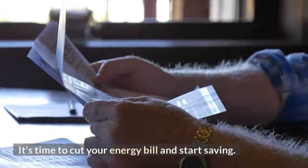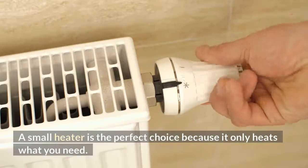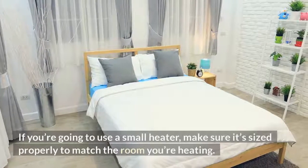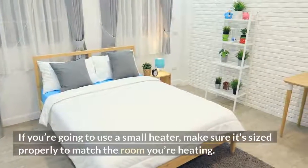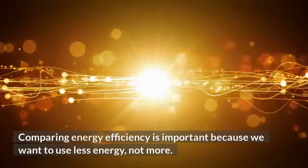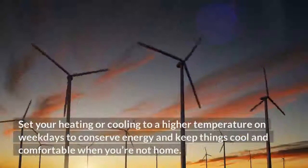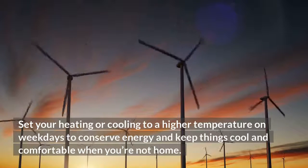It's time to cut your energy bill and start saving. A small heater is the perfect choice because it only heats what you need. Make sure it's sized properly to match the room you're heating. Comparing energy efficiency is important because we want to use less energy, not more. Set your heating to a higher temperature on weekdays to conserve energy and keep things comfortable when you're not home.